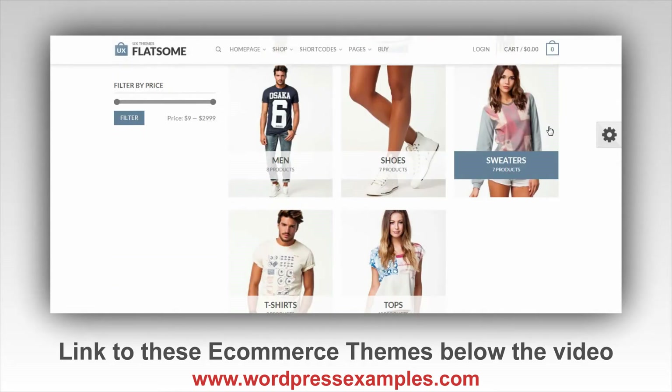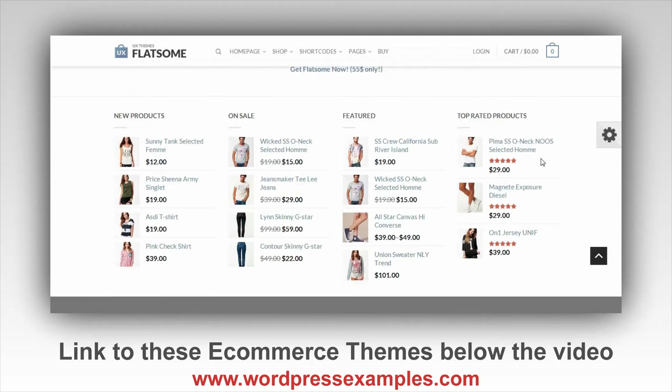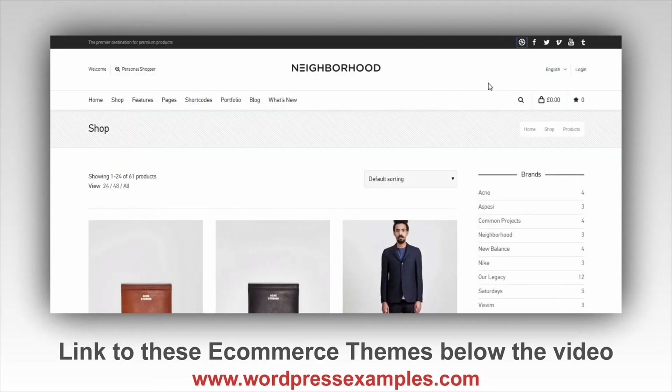The next one is Flatsam, which is also a very clean theme with lots of white and light colors, a big footer, and a nice section giving you a good overview of what you can buy in the shop. Flatsam is also one of the themes that has sold a lot of times.